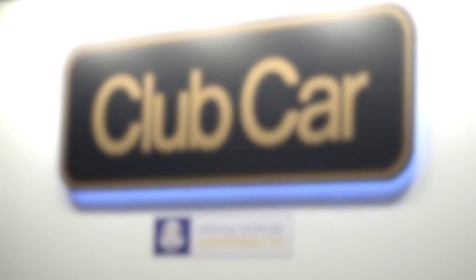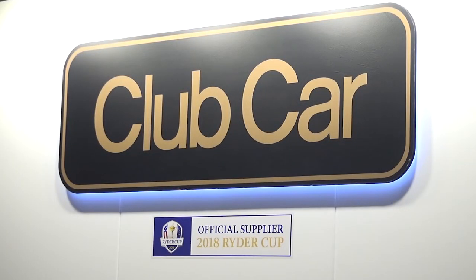We've been working on it for a number of months now. Our participation is that we will build 350 vehicles from Augusta and have them shipped over especially for the event. We'll supplement those 350 with another 200 vehicles coming in from the UK, so in total we're going to have about 550 Club Cars running around at the Ryder Cup.